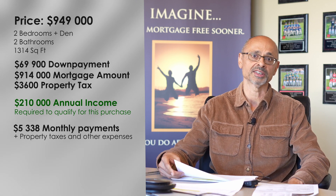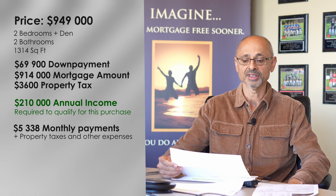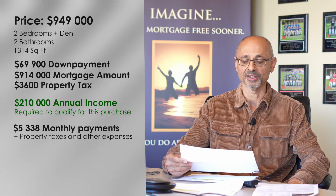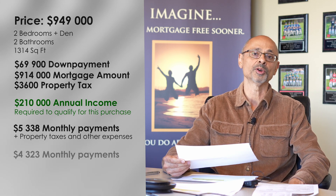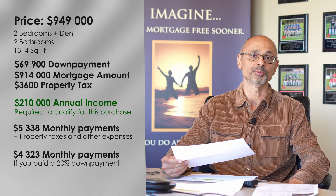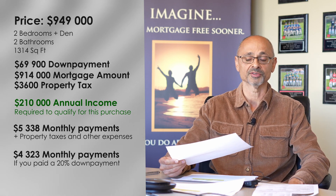If you had 20% down, that makes a difference. With 20% down, based on today's interest rates and everything else, your payments would be roughly $4,300 a month — $4,323 actually — before property taxes and heat and those sorts of things.